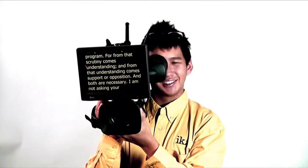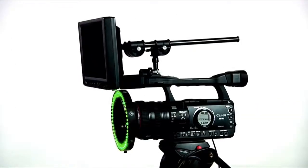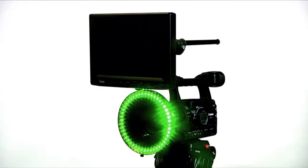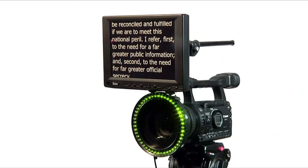The PT-1000 is lightweight. It can be worn on your shoulder, or the unit can be mounted on a jib. Because there is no glass to cast bothersome reflections, the PT-1000 is ideal for use with chroma key rings.